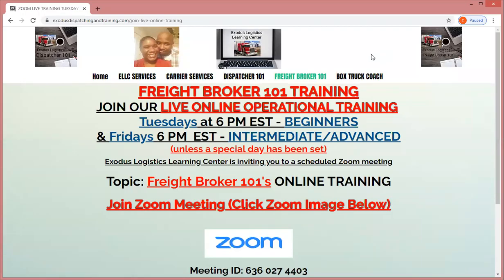Good day, my friend. This is Charles with the Exodus Logistics Learning Centers, which features the Freight Broker 101 training for beginners. We have our live Zoom trainings on Tuesdays and Friday evenings, 6 p.m. Eastern Standard Time.